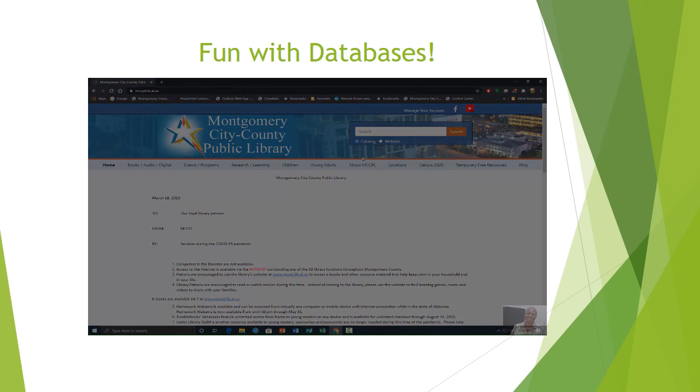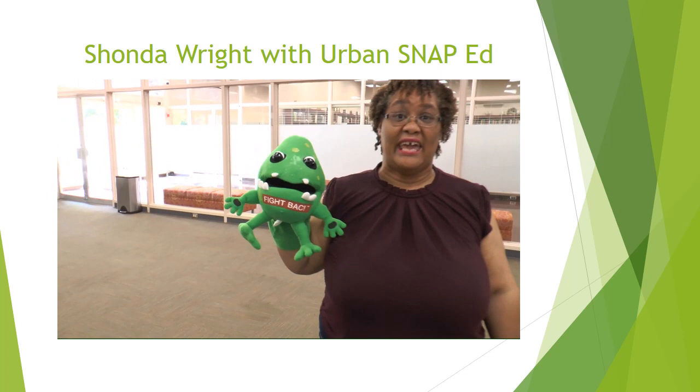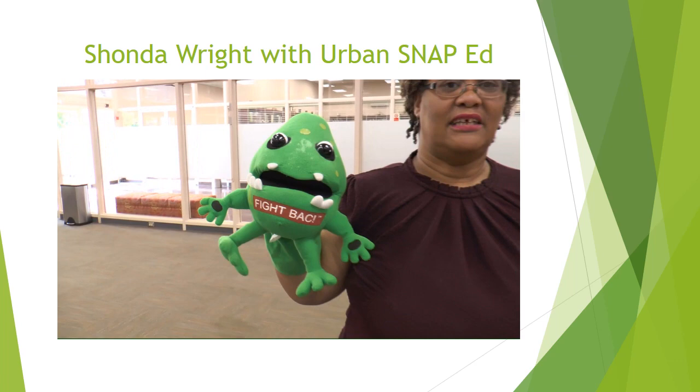Hi, I'm Ms. Wright and I'm here to talk about germs. Germs, when you think about it, are nasty, they're sometimes sticky, and they make you sick. Germs are everywhere and a lot of people have germs — everyone has germs. I have germs. Your friends have germs. Your parents have germs. There are germs in your house and germs in your school.